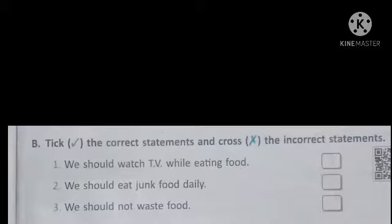First one: we should watch TV while eating food. No, it's a wrong statement — we put a cross here. Second: we should eat junk food daily. No, it's also an incorrect statement.